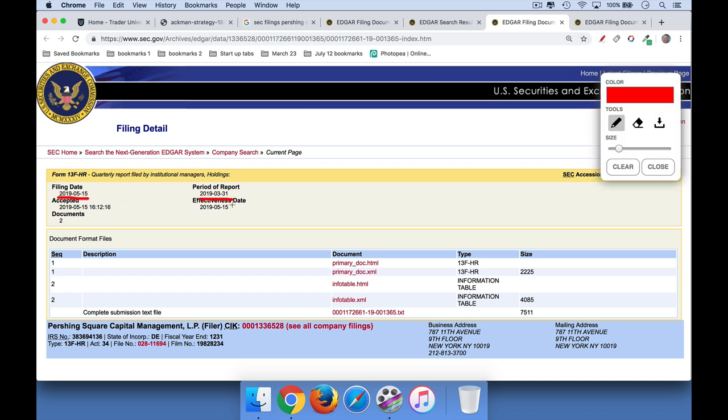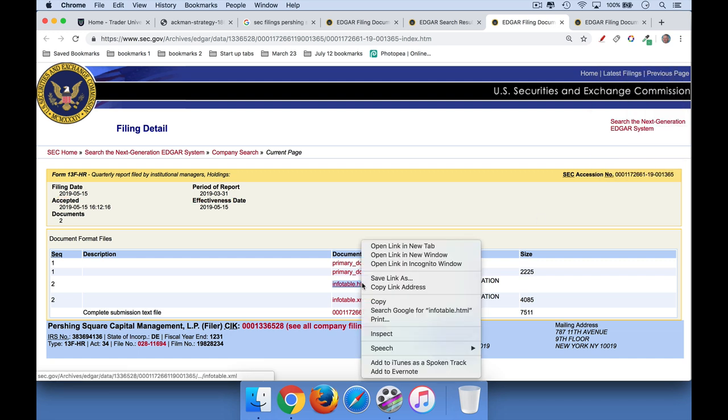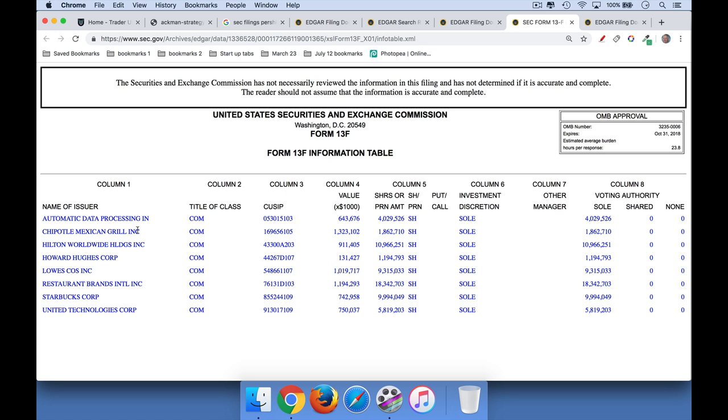Period of report — so this is as of the end of the first quarter, March 31st, 2019. So there is a lag here. But then what you want to do is go down here and click on the info table. We're going to open it in a new tab. And that will take you right here where you can see which stocks he owns.